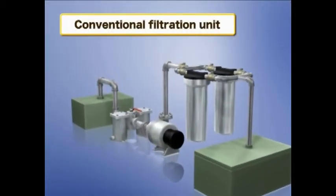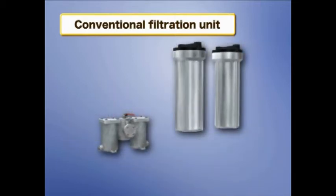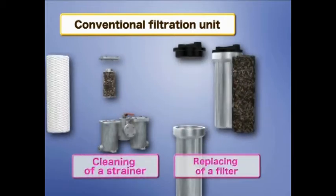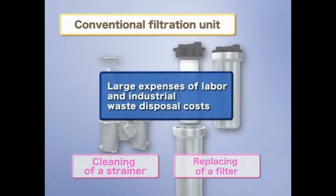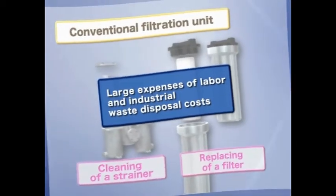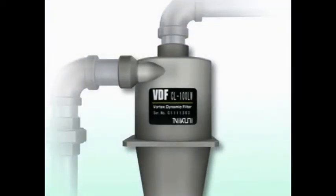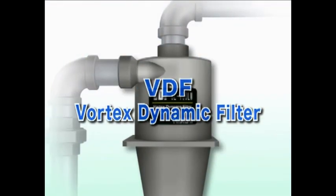In the VDF, existing filtration equipment can be replaced with environmentally-friendly filtration equipment. Existing filtration equipment requires frequent cleaning of the strainer as well as changing of the filter, both resulting in high operative cost and increased industrial waste. Nikuni has studied and developed a new filtration element applying centrifugal force — it is the VDF Vortex Dynamic Filter.